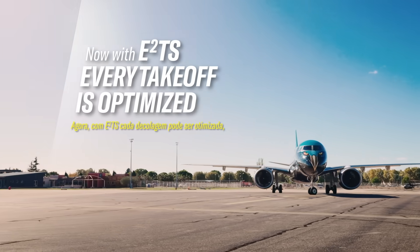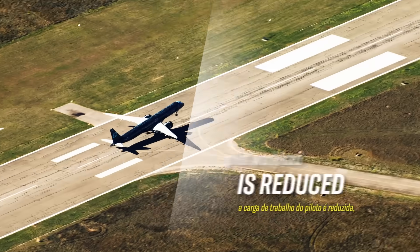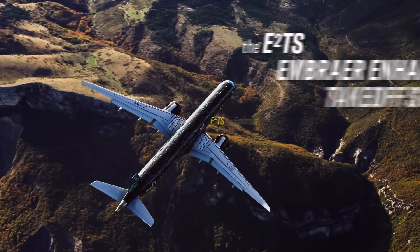Now with E2TS, every takeoff is optimized, pilot workload is reduced, and more destinations can be reached — thanks to our newest innovation: the E2TS, Embraer Enhanced Takeoff System.